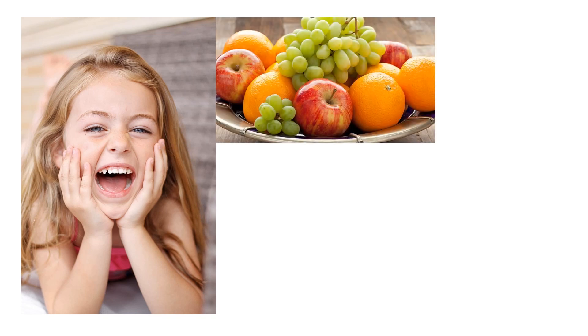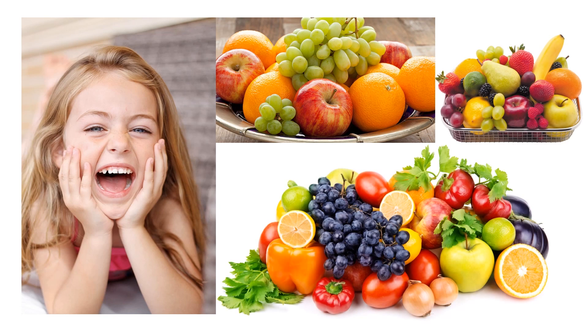Our eyes are very important. We need to take good care of our eyes. We need to take in more nutritious food, especially those rich in vitamin A such as fruits and vegetables.